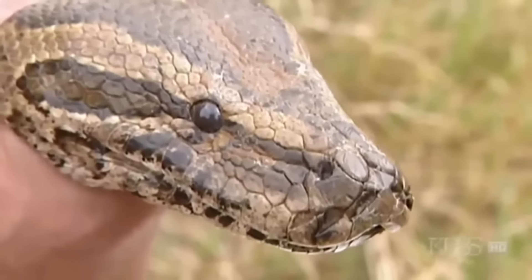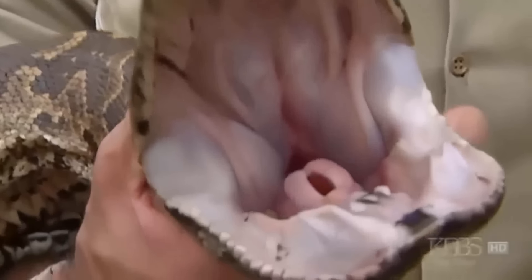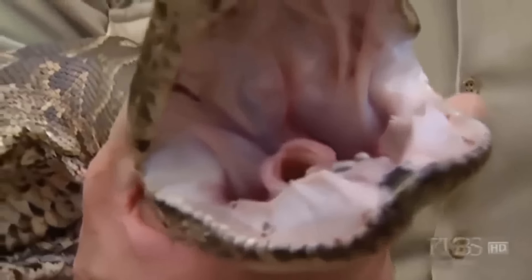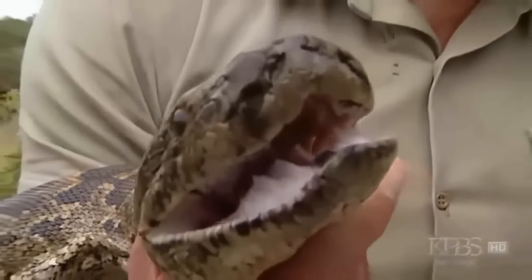"Then it asphyxiates the animal. Every time it breathes out, it tightens more and more, and the animal dies of suffocation. If one looks into the mouth of this python, you can see a little circular tube — that is the extension of its epiglottis. It's very useful for a snake to have this, because when it swallows, that'll extend right out of the mouth, so it can still breathe while it's got a full mouth of antelope."